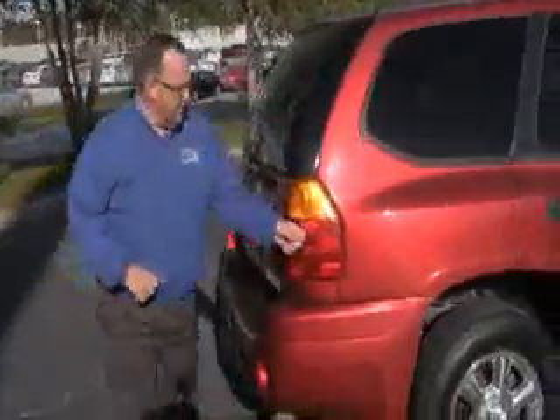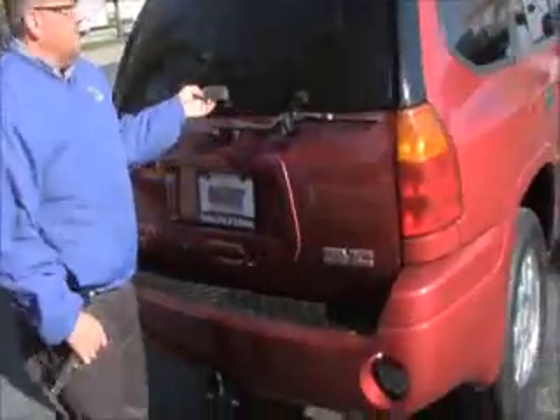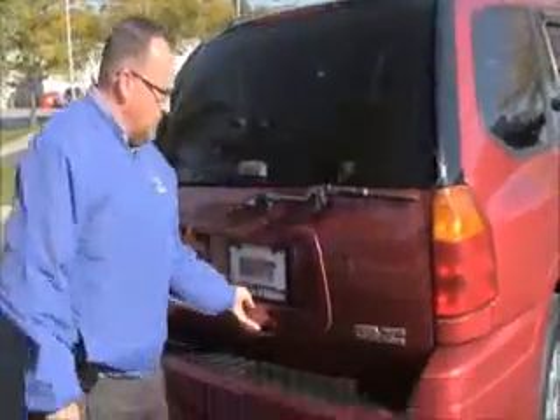This car has a passenger mechanical inspection, but because of miles, it's being sold as is. Wrap around tail lights, high mount brake light, rear window defrost, wiper, access to the back through the glass or through the whole hatch.